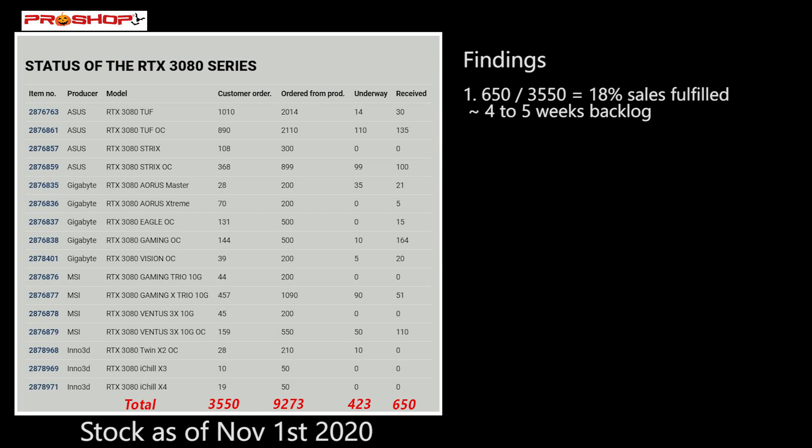That means there's still about 80% remaining to be fulfilled, so it could possibly be four to five weeks' worth of backlog. It could take even longer because there could be new orders coming in while they're already fulfilling the current queue of 3080s. I'd estimate between four to eight weeks before they return to normal stock levels of the 3080.